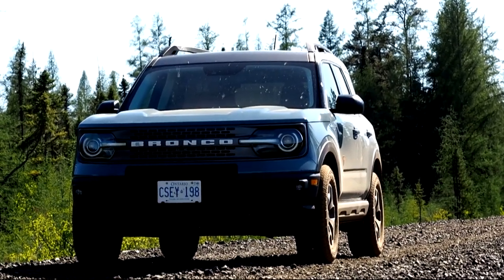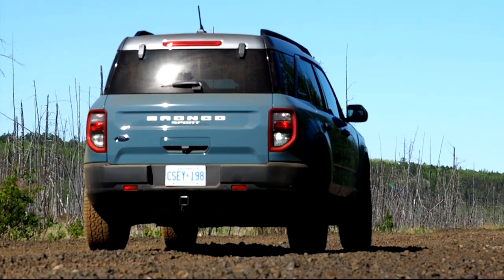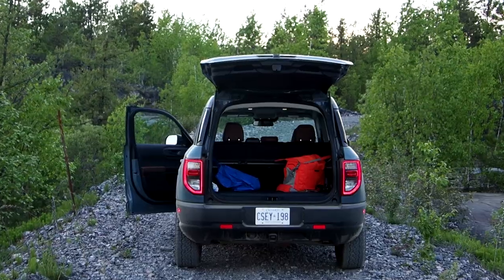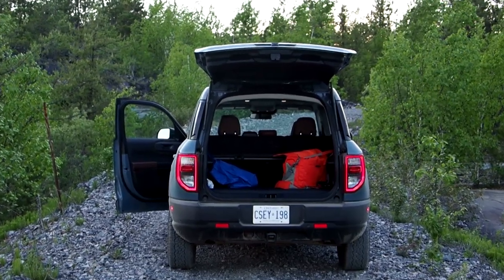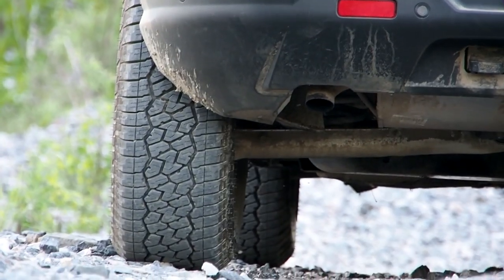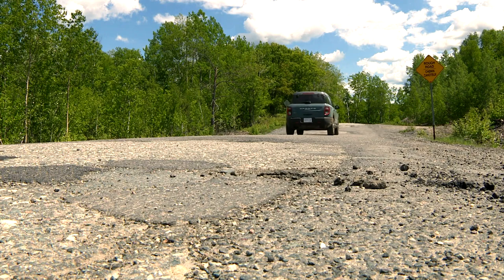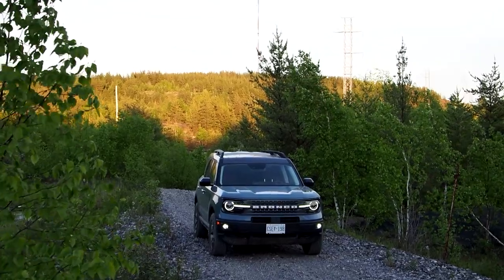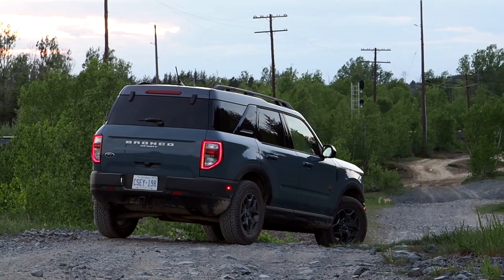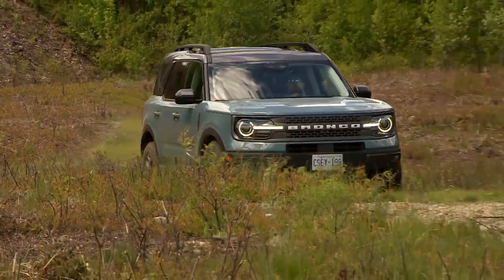You shouldn't judge a book by its cover, but the first thing I thought when I ever saw one of these on the road was that it might be a pretty rough, noisy, and truck-like machine. After all, the Ford Bronco Sport has quite a boxy shape, which helps maximize interior volume but also usually wind noise. My tester came with chunky off-road tires, which also usually make me think tire noise.